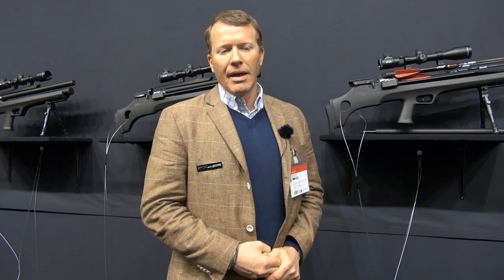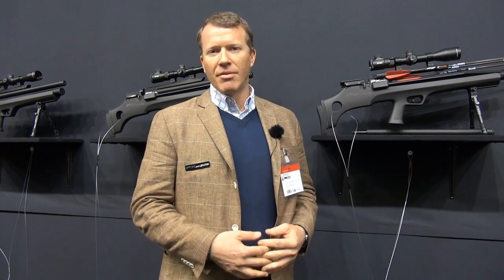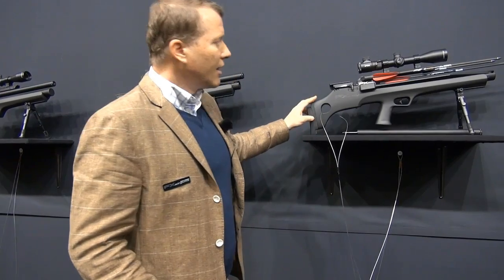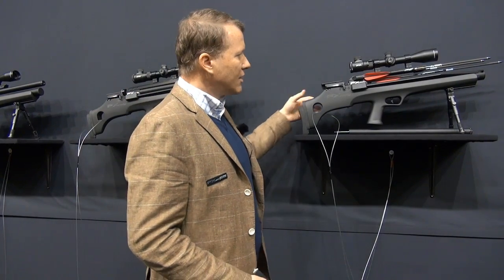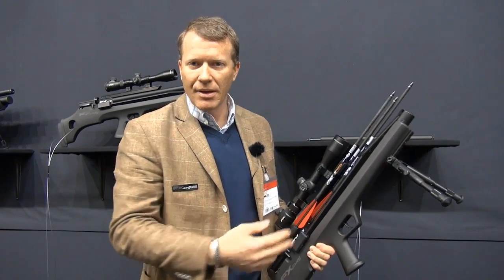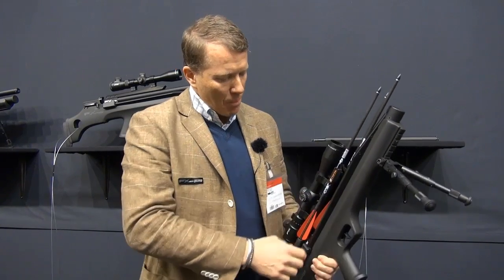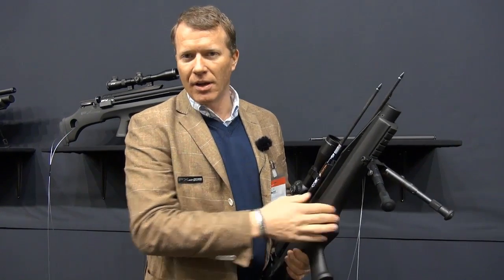The Verminator Xtreme is a unique product that we launched last year — it's a gun that can shoot both pellets and arrows, with two different barrels. This year we have the bullpup version called the FX Indy Xtreme. It's got two different barrels: one for pellets and one for arrows. It also has an independent pump system — a high-pressure pump built into the rifle — meaning when you go out hunting or shooting you can easily fill up the rifle without any filling equipment. You just need the rifle, your pellets, and magazines.